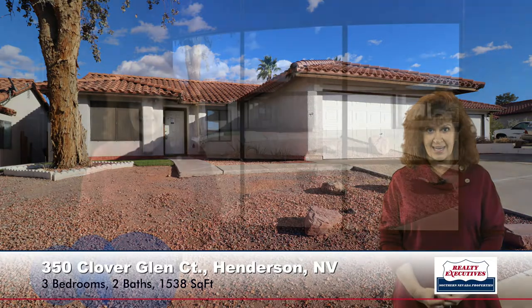To summarize, we're at 350 Clover Glen Court in Woodridge Estates in Henderson. Three bedrooms, two baths, two-car garage, 1,538 square feet of living space on a cul-de-sac lot with RV parking.